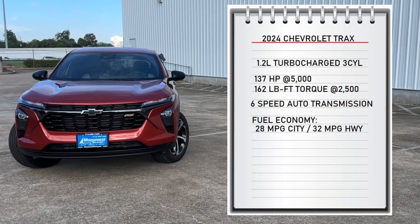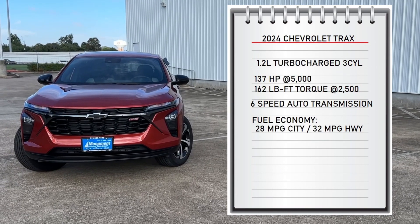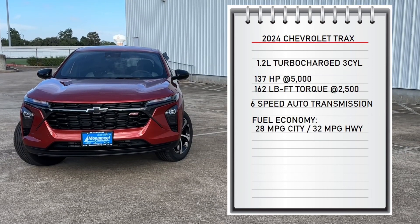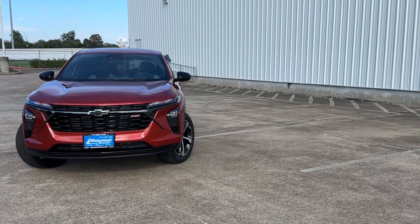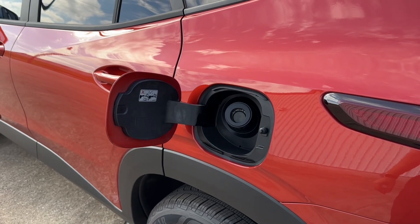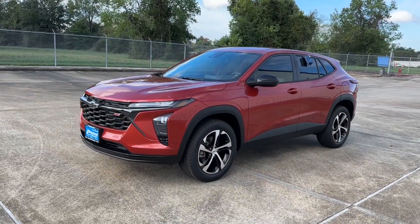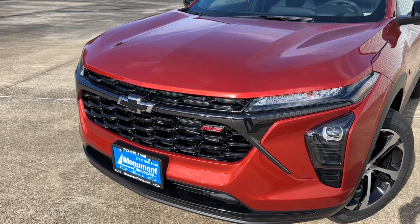The engine on this Trax is a 1.2-liter turbocharged three-cylinder that makes 137 horsepower at 5,000 RPM and 162 pound-feet of torque at 2,500 RPM, connected to a six-speed automatic transmission. Power goes to the front wheels, and as for fuel economy, this engine gets 28 miles per gallon city and 32 miles per gallon highway.